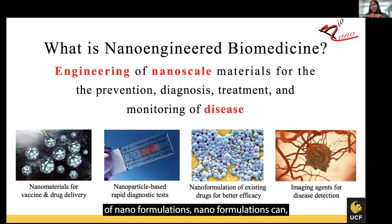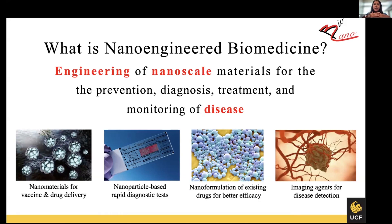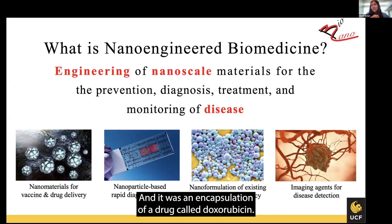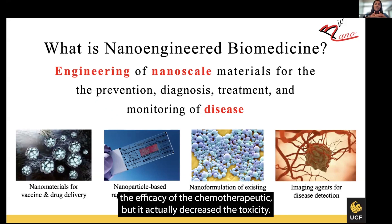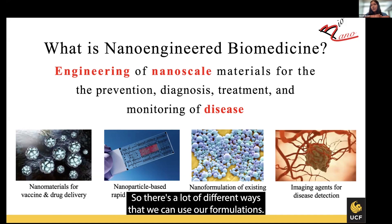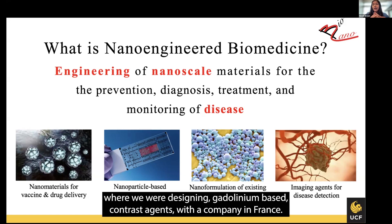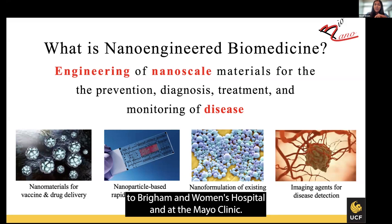Other nanoformulations can increase the efficacy of treatments, but they can also decrease toxicity. One of the first cancer nanoparticles approved by the FDA was something called Doxil — an encapsulation of a drug called doxorubicin. Interestingly, it did not necessarily increase the efficacy of the chemotherapeutics, but it actually decreased the toxicity. And then there's using nanoparticles as imaging contrast agents, which is a lot of work I did as a postdoctoral fellow designing gadolinium-based contrast agents with a company in France. These particles are currently in clinical trials at Brigham and Women's Hospital and at the Mayo Clinic.